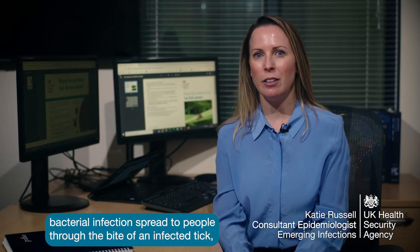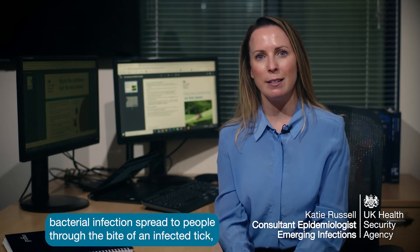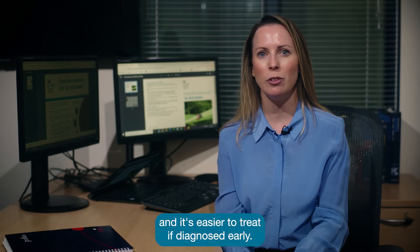Lyme disease is a bacterial infection spread to people through the bite of an infected tick, and it's easier to treat if diagnosed early.